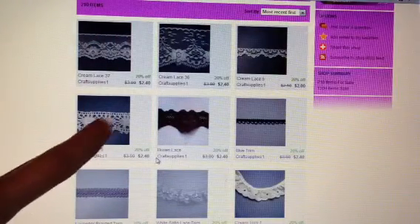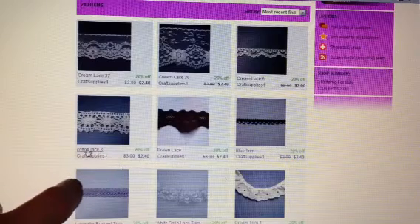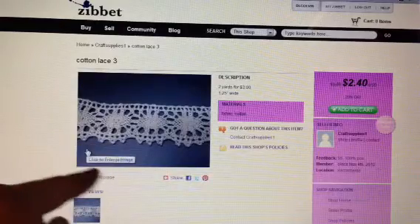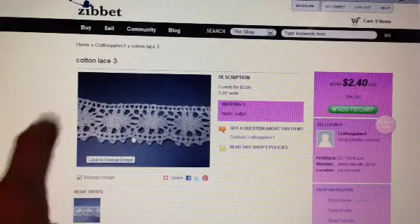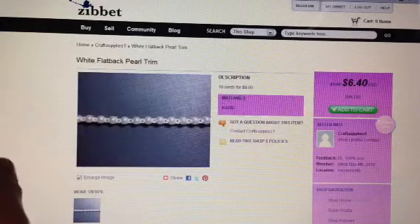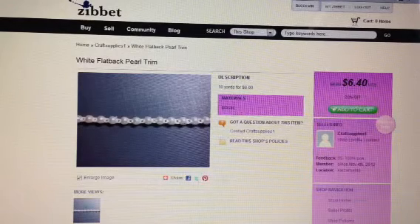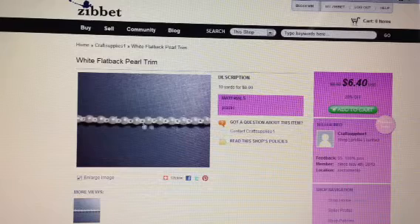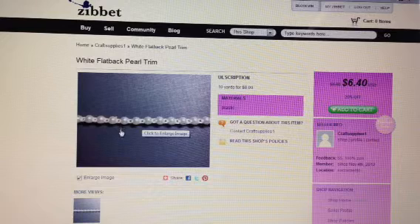I have this lace right here. You can get two yards for $2.40, and I really like that lace right there — I have that. And then she's also got the white flatback pearl trim and you can get 10 yards for $6.40. I think she's got a smaller bundle, like a smaller yardage for cheaper too as well on the flatback pearl trim.